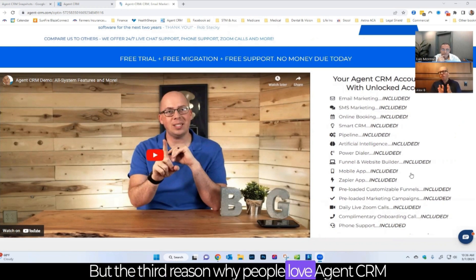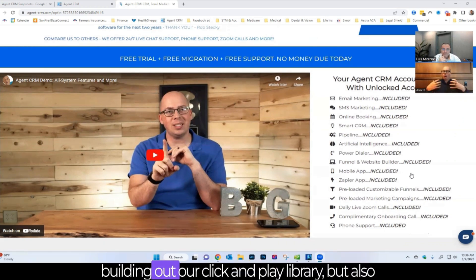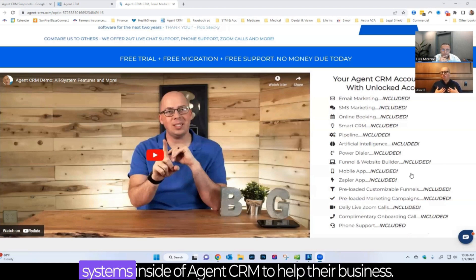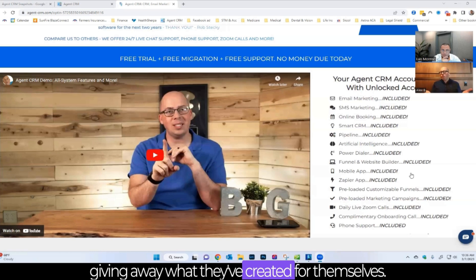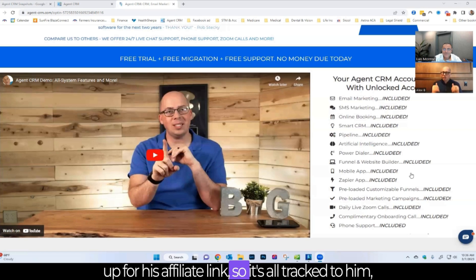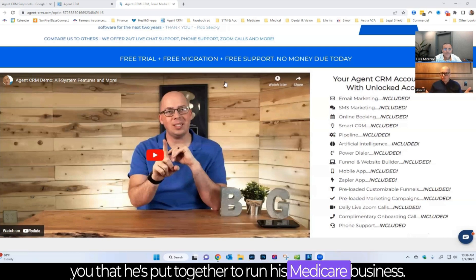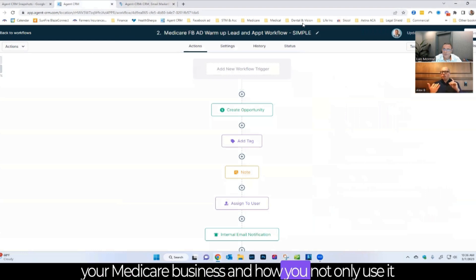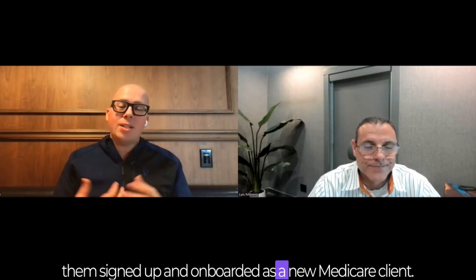The third reason people love Agent CRM is because we've made it easy to get a return on your investment by building out our click-and-play library, and by partnering with agents like Luis who build out systems inside of Agent CRM to help their business. When you sign up for his affiliate link, you're going to get everything he's about to show you — everything he's put together to run his Medicare business, from generating leads to nurturing those leads and getting them signed up as a new Medicare client.